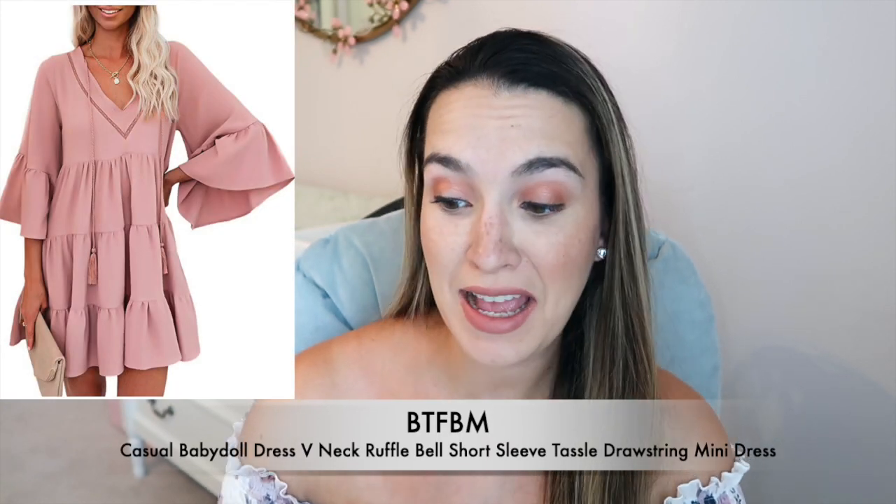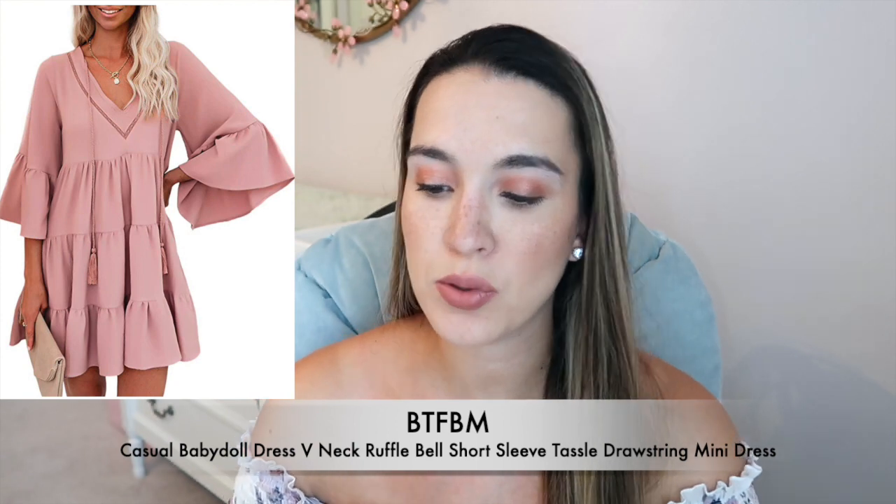The last dress is definitely another favorite — from BTFBM, the Baby Doll Dress V-Neck Ruffle Bell Short Sleeve Tassel Drawstring Summer Solid Swing Mini Dress. I'm wearing size medium in pink. I love the tiered look — the tassels are a miss for me, but the dress itself is incredibly soft, flowy, and bump-friendly. The sleeves are a little longer than some others. It comes in black, green, purple/lilac, and pink. It's currently $28.99, 95% polyester and the rest spandex. I washed it in the washing machine and hung it up to dry.